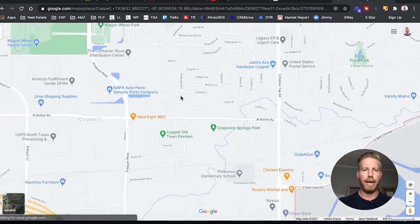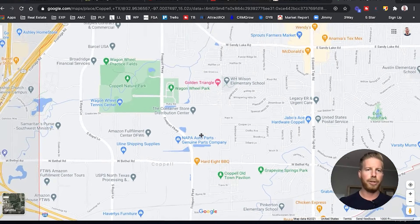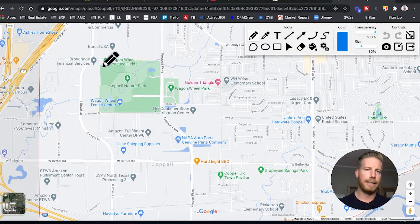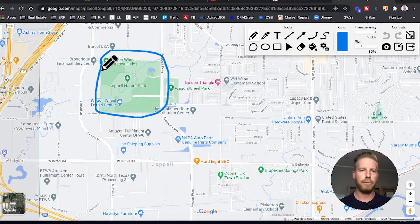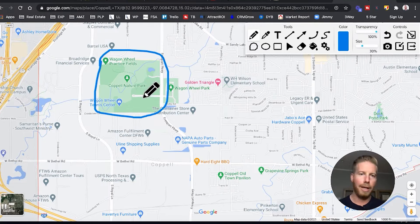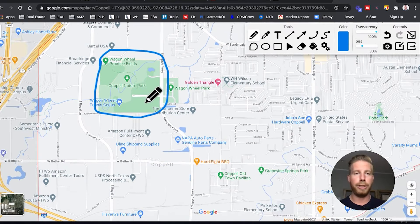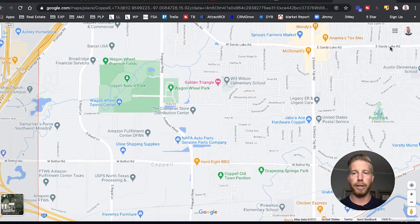As we zoom out a little bit, you're also close to the Coppell Nature Park, which is over 60 acres right in the middle of town. This is where you can hike and bike, have some picnics, enjoy the trails — it's a great outdoor time at the Coppell Nature Park. Over 60 acres, right in the heart of the city.